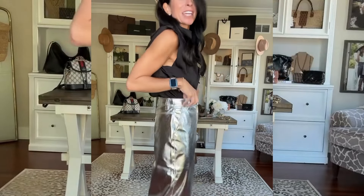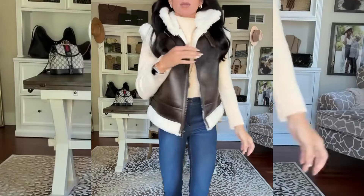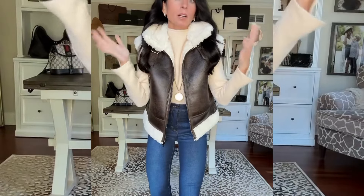Oh my goodness, this silver metallic skirt is everything — how perfect for the holidays. I am wearing a size two. It definitely runs big, so I would size down. This vest, you guys, look at these details. The Sherpa is so soft. I'm wearing a size small. This is absolutely amazing. I'm wearing it with one of my favorite sweaters from Walmart, also a size small.